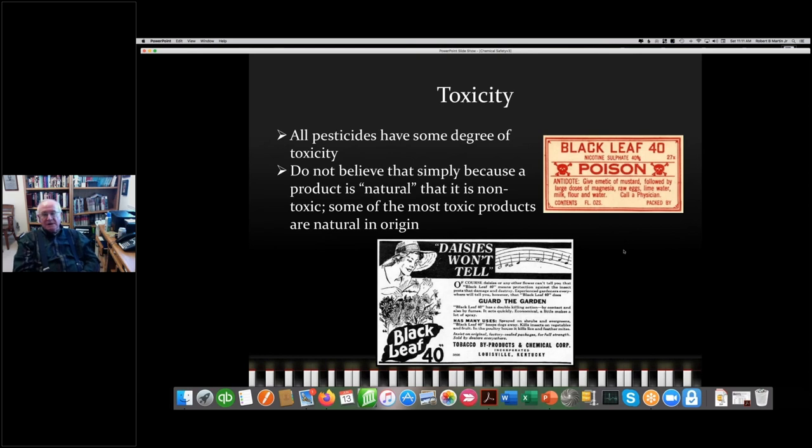Many of us remember nicotine sulfate. This stuff is poison — it has a danger label and is just about one of the most toxic things you can use. I love this old advertisement I found in an American Rose annual: 'Daisies won't tell.' The reason daisies won't tell about nicotine sulfate is because people used to be pushing up the daisies. But it's perfectly natural — it comes from tobacco plants. Notice the company name: Tobacco Byproducts and Chemical.